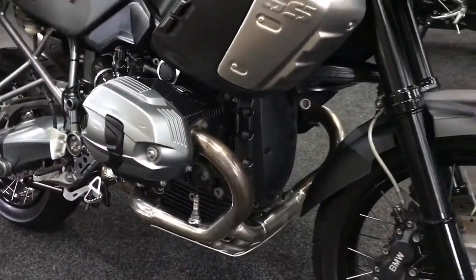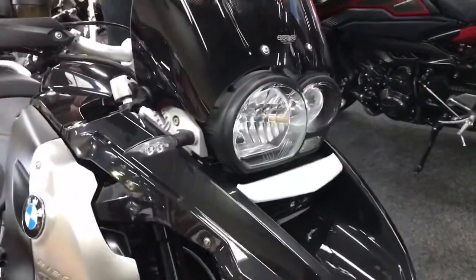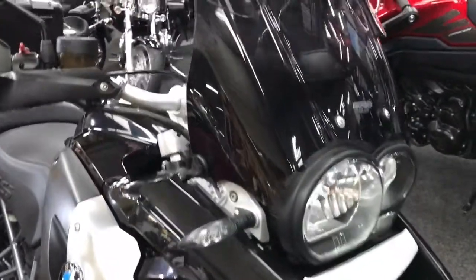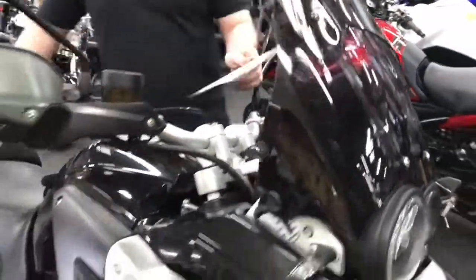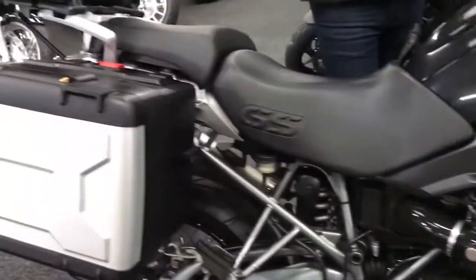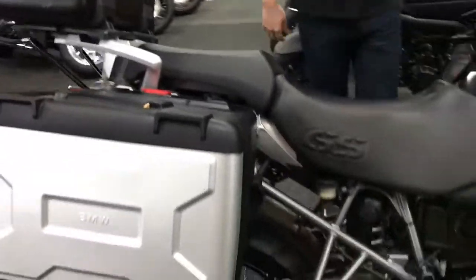It has got these spoke wheels, so it does look like an adventure bike. It's got the three-piece luggage from BMW themselves. It is a 2011 on a 61 plate, and once the cameraman pops round the other side, we have a cracking exhaust on this one.